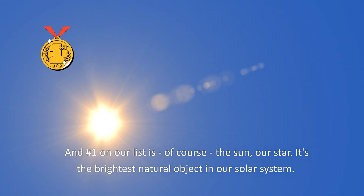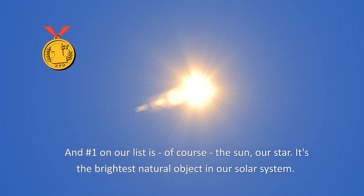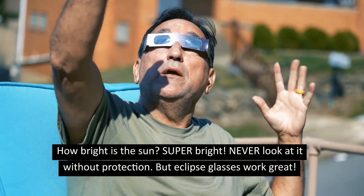And number 1 on our list is, of course, the Sun, our star. It's the brightest natural object in our solar system. How bright is the Sun? Super bright. Never look at it without protection, but eclipse glasses work great.